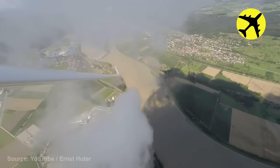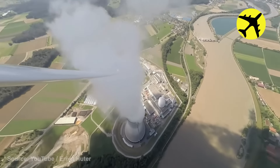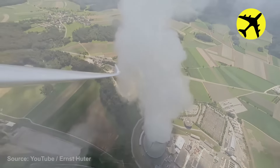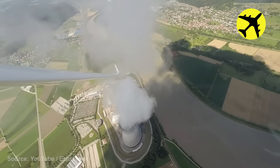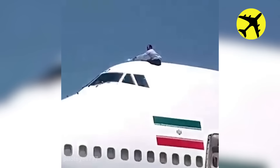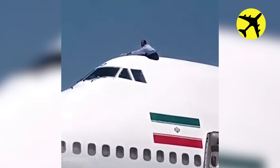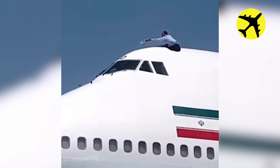A glider pilot uses nuclear plant updrafts to gain altitude.